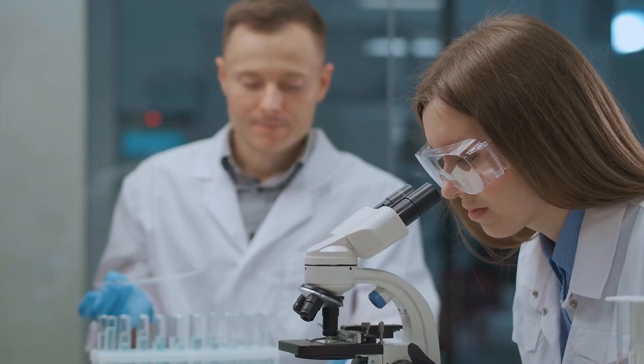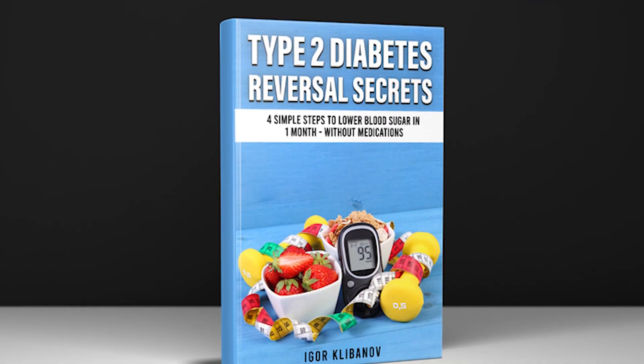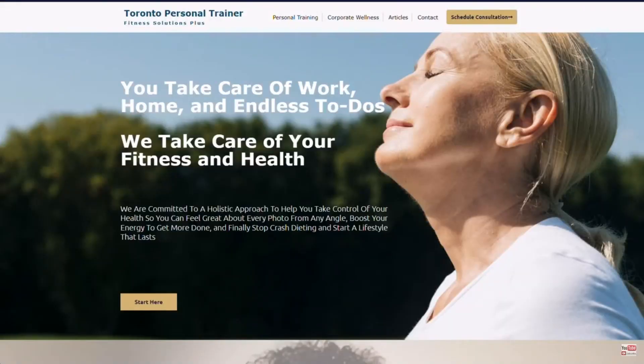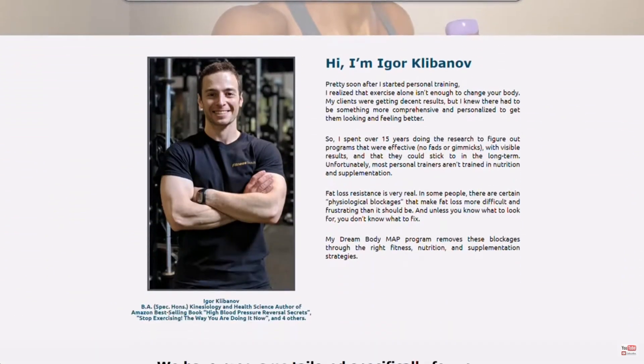We're also going to talk about one other test that will give you an early warning sign about how likely you are to become a diabetic over the next one to three years, and one other test to look forward to discussing. Before we jump in — who am I? My name is Igor. I'm the author of the Amazon best-selling book called Type 2 Diabetes Reversal Secrets. I also run an online personal training company called Fitness Solutions Plus that specializes in helping type 2 diabetics reverse their diabetes. So let's jump in.